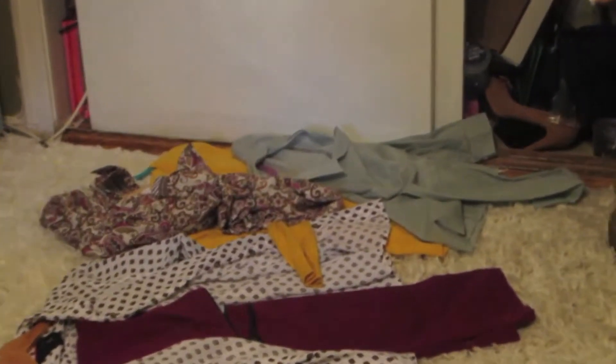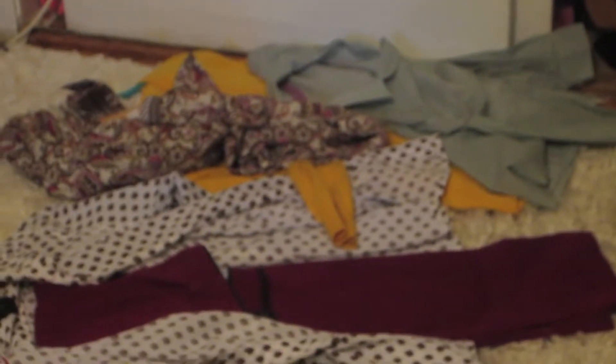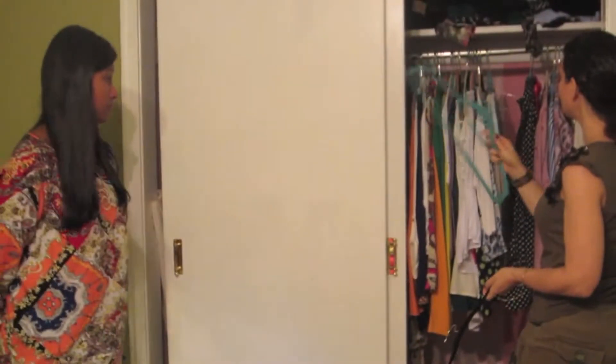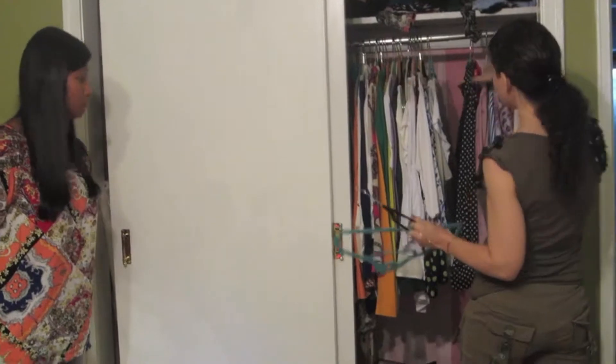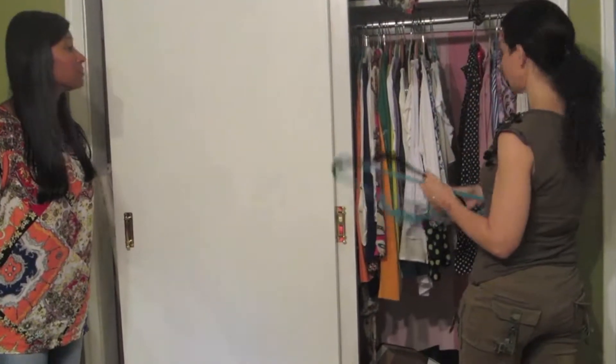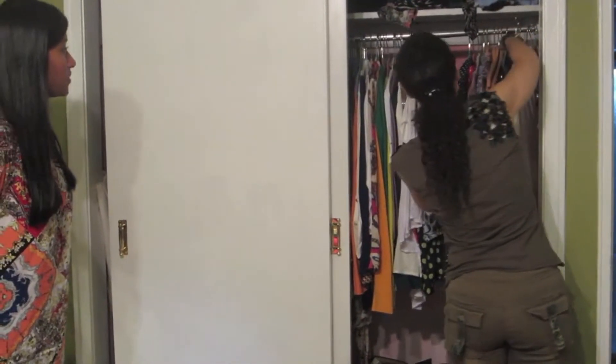I'm just going to hold these on the side until I see items to coordinate with them. And this one's kind of on its own. I do recommend these thin hangers — if you could just get a closet full of them and not have the mishmash. Everything hangs at the same level and it works really well when you have coordinated hangers. Great, that's good to know.